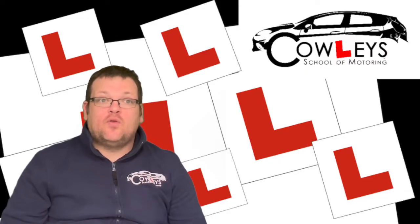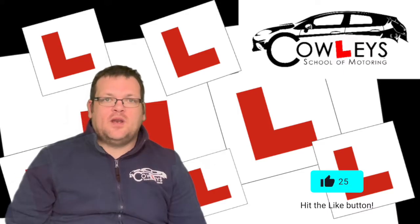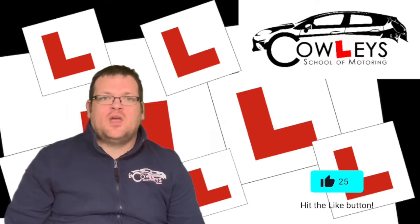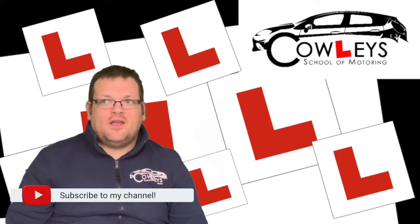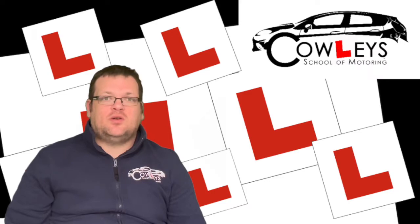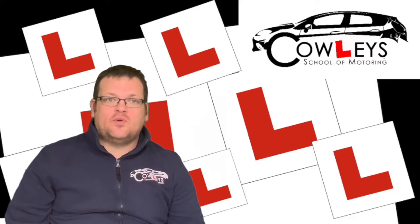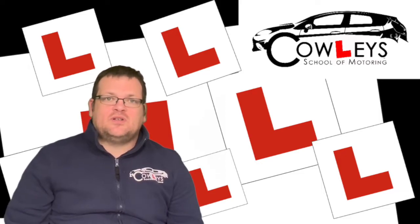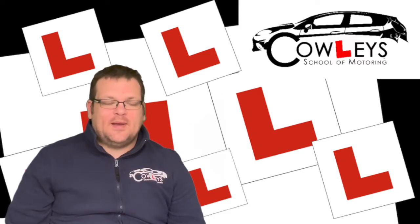Welcome back to Bite-Sized Theory. If you're liking these videos please click like or subscribe to the channel — that helps me know you're enjoying the videos. Please comment below any questions or comments about the topics, and if you've come across similar questions in your theory or have other topics you'd like to learn about, please let me know. Today's question is all about urban clearways — I'll also cover clearways, red routes, and double yellow lines, and parking rules in general.